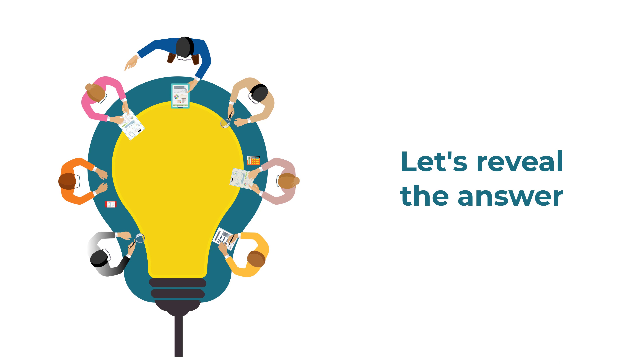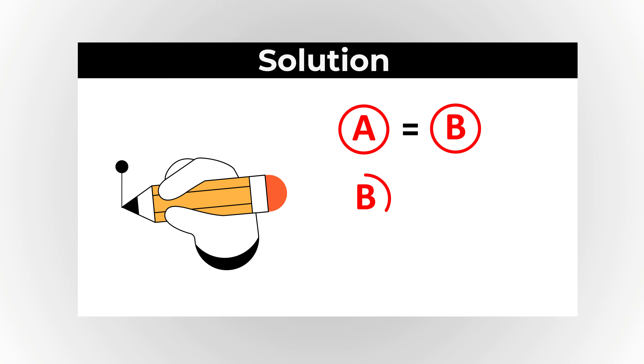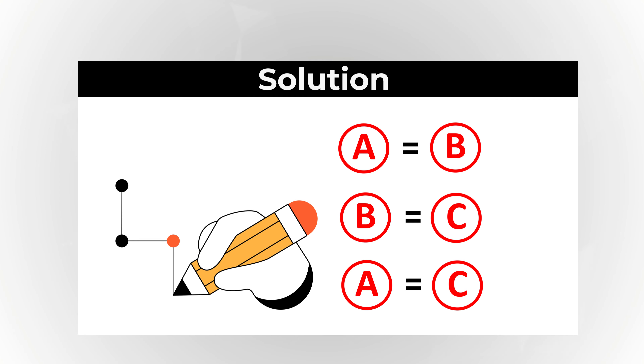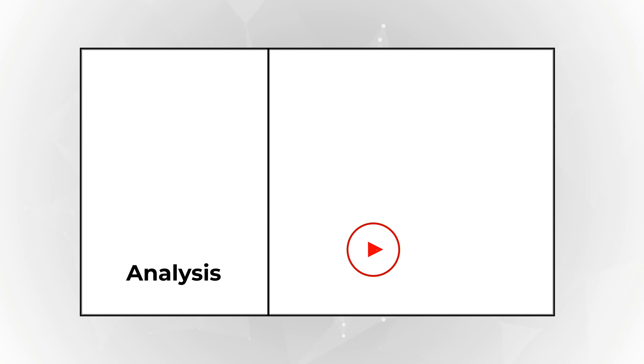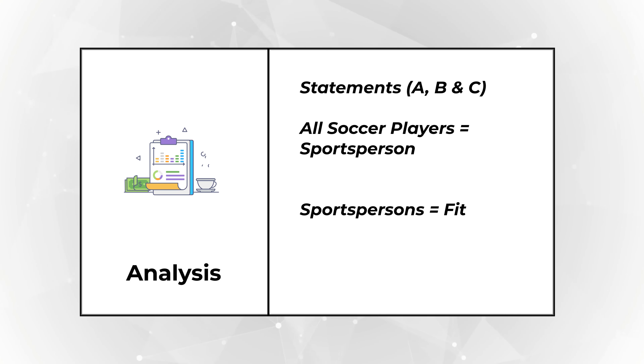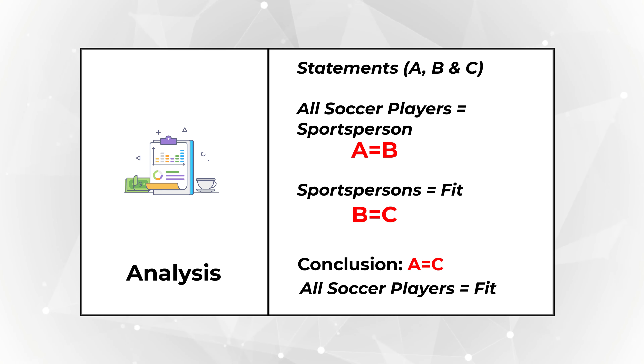Ready or not, I am going to move forward and reveal the solution. In a logical world, there is a formula: if A equals B and B equals C, then you can reasonably conclude that A equals C as well. The statement 'all soccer players are sportspersons' is equivalent to A equals B, and 'all sportspersons are fit' is B equals C. Based on those two statements, we can reasonably say A equals C, which means all soccer players are fit.